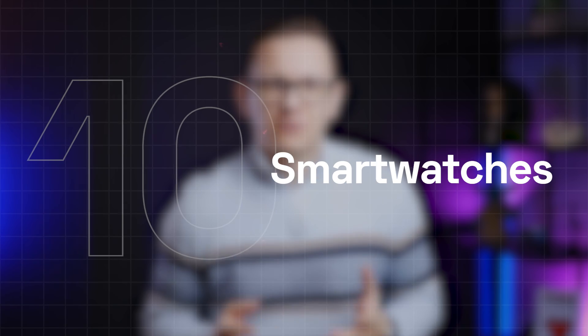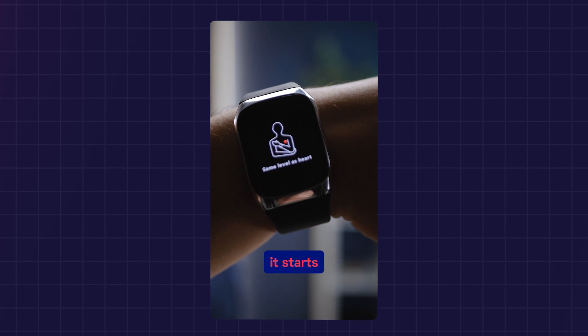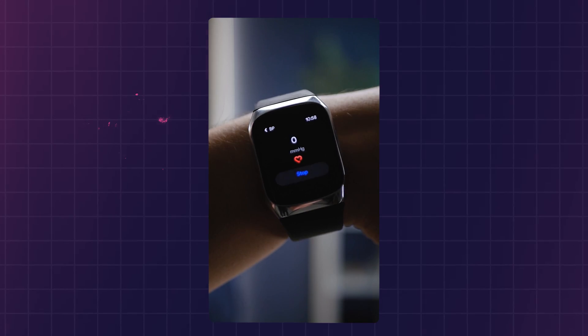The most important wearable category on the market is smartwatches. There are more than 220 million people just in the US wearing some sort of a smartwatch. These can measure vital signs, health parameters, and some of them even ECGs. The future iterations might be able to measure blood glucose and blood pressure all in one package.